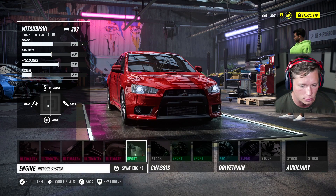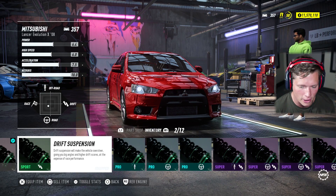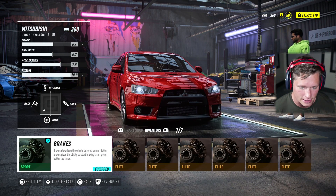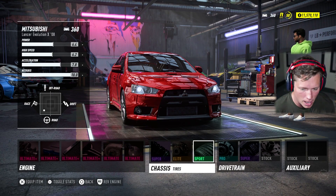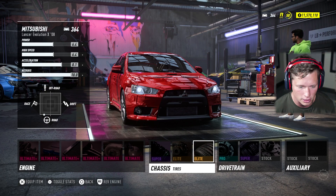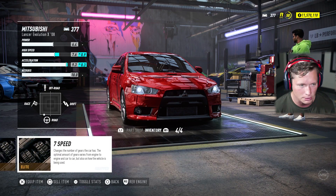Should we put the twin turbo on there? Yeah, twin turbo. Should we just go all out? I'm down to go all out. We're not going to engine swap it and change everything like that, but I'm down to go all out — give it some good tires, give it all of our best parts, and we're going to see what this thing's made of.